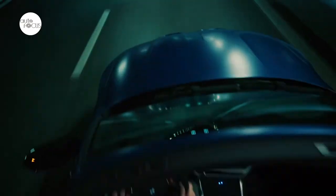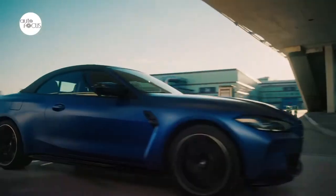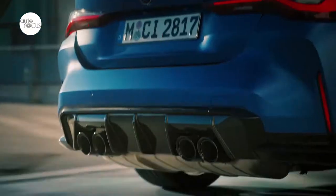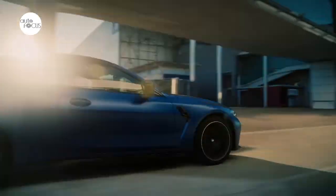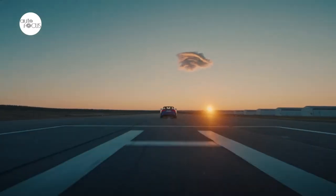The M-specific exterior mirrors have been aerodynamically optimized and are painted in high-gloss black. The diffuser frames the exhaust system's two pairs of 100mm tailpipes. The lines on the front bumper and hood converge on the BMW kidney grille, as do the contours of the slim, full LED headlights with U-shaped fiber optic light guides for the daytime driving lights.